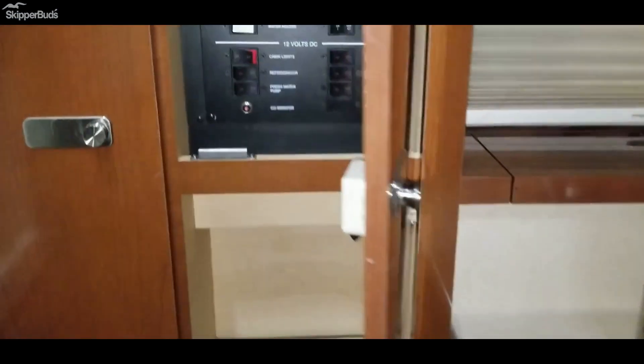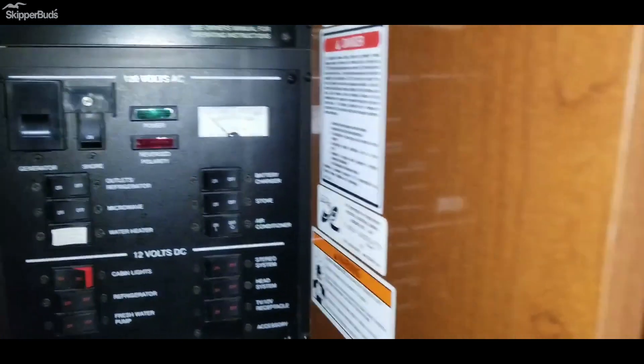Down in the cabin: accommodations for four, hot and cold water, refrigerator, stove, microwave, full controls for your AC/DC panel, with the generator start down here, two TVs, and a nice full head with a vacuum flush system on it.